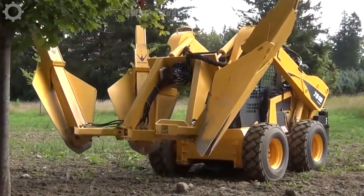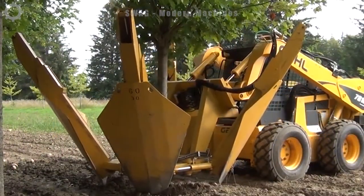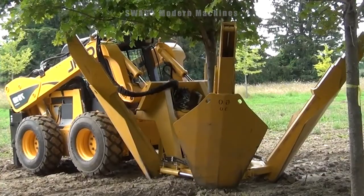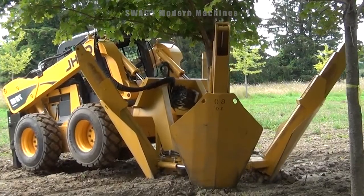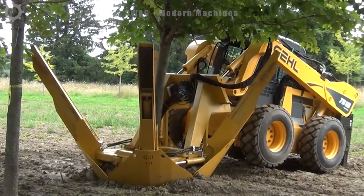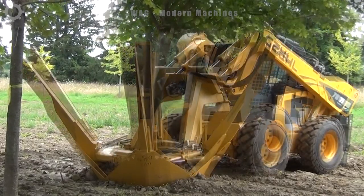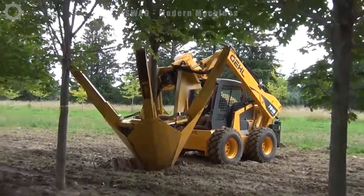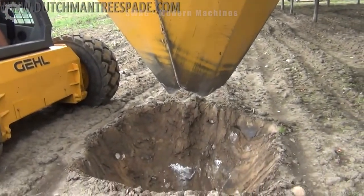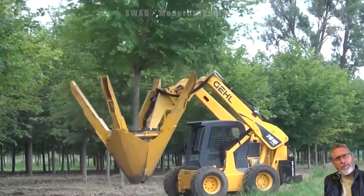Modern and high-capacity tree excavators are working vigorously to dig up a tree with roots up to 60 inches long, about 152 centimeters. The machine's robustness and controllability help it handle difficult jobs like this effectively, especially in landscape construction and management. Digging up this long-rooted tree can contribute to effective crop relocation or landscape improvement in the United States.